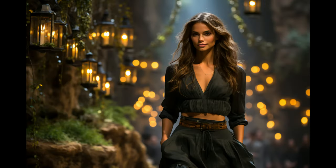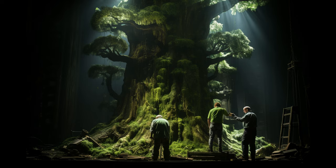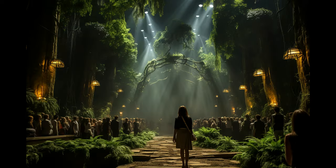Introducing the finest in craftsmanship — our luxury wooden hanger designed to elevate your wardrobe. Explore the artistry of simplicity with our minimalist wood hanger, the ideal choice for your well-curated wardrobe.